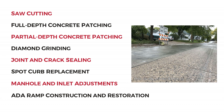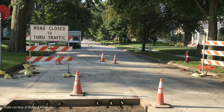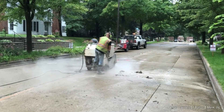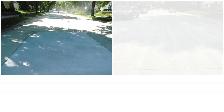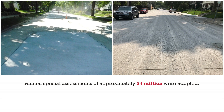Diamond grinding was performed to create a smooth and safe finish surface. Most Waite Park blocks have alley access to homes, which allowed the main streets to be fully closed during the duration of construction. Streets without alley access were posted no parking in advance and closed one half block at a time to maintain access. Annual special assessments of approximately $4 million were adopted for the concrete street rehabilitation in the Waite Park neighborhood.